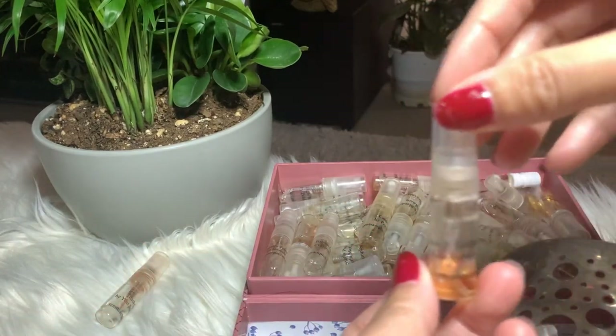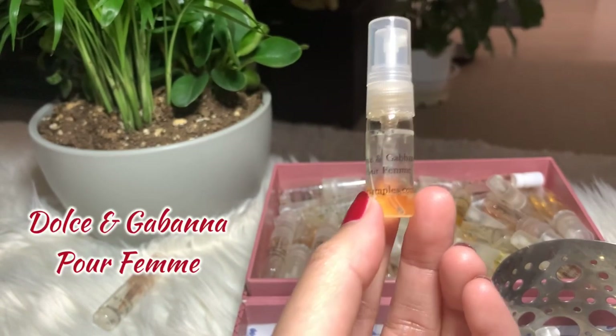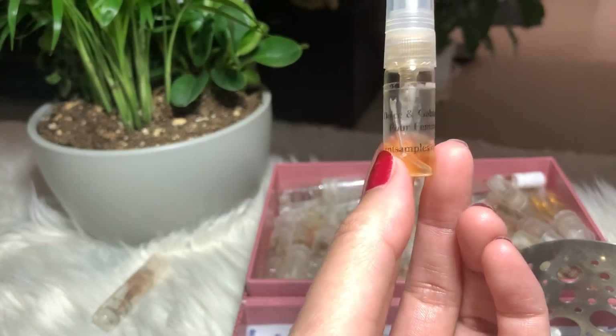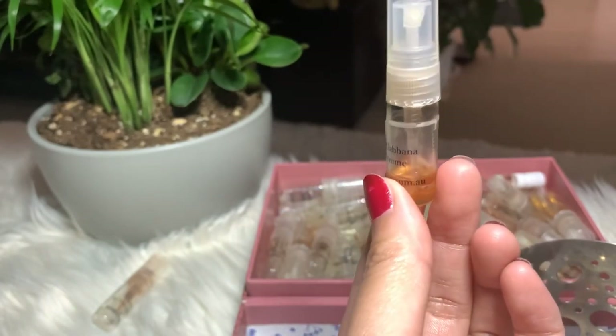Next I have the Dolce & Gabbana for Femme. I've kind of forgotten how this smells, but I think I've used a lot so it must be good. I'm gonna use it again and see if I'm gonna buy the bigger bottle or not.